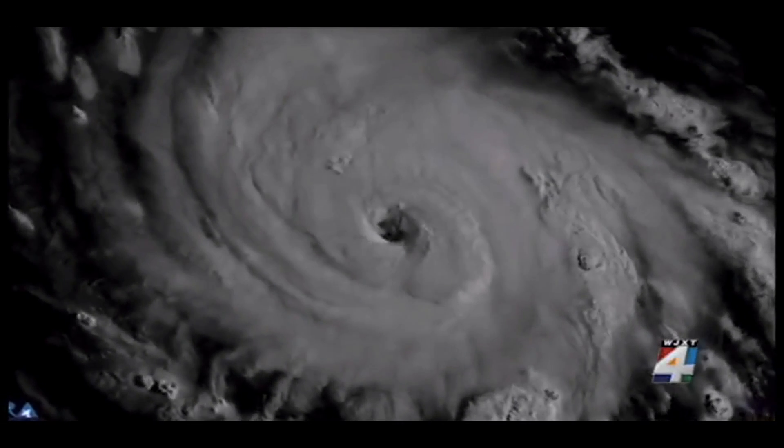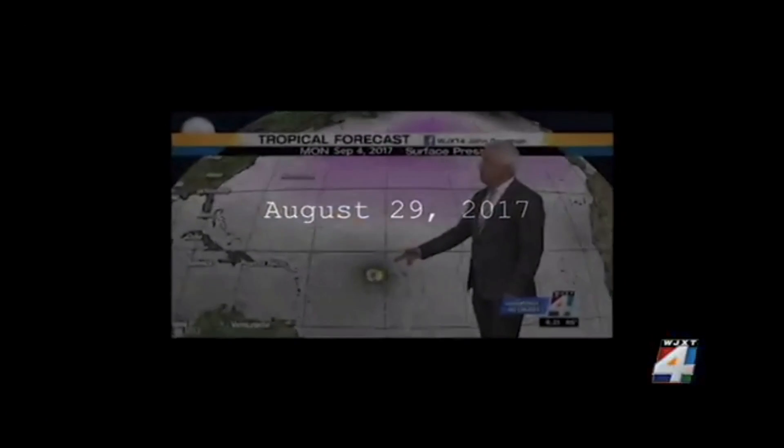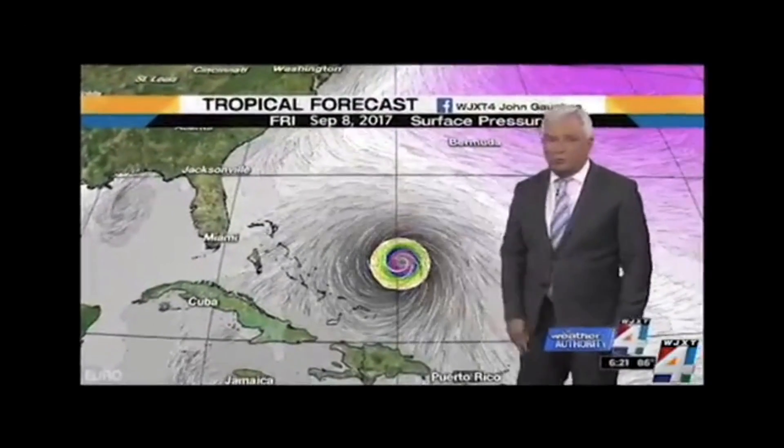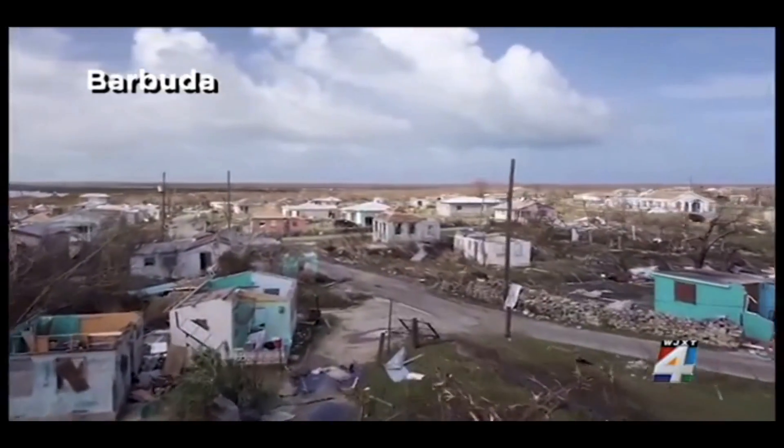It is now a name none of us will ever forget: Irma. This is starting on Saturday out in the middle of the Atlantic Ocean. Low pressure could dive down in the south and then continue to roll towards the United States. It will probably go category 3, 4, maybe even 5 between now and Tuesday.